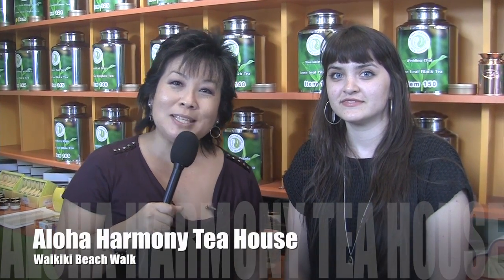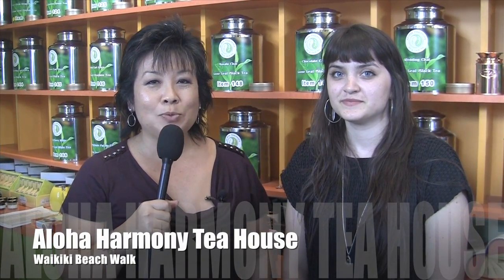Hi, everyone. Welcome to another episode of Hawaii In Real Life. We're here at Aloha Harmony Tea House, which is at Waikiki Beachwalk — actually more on the beach walk side between Lures and Beachwalk.